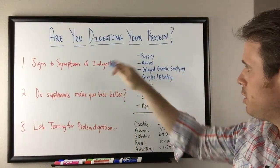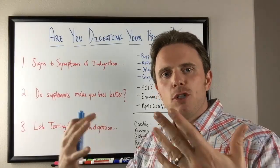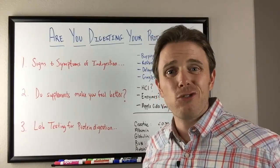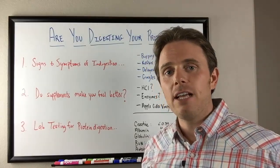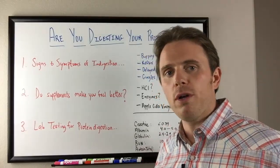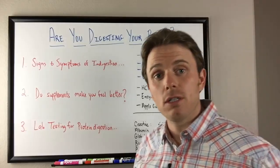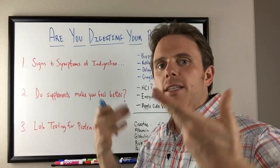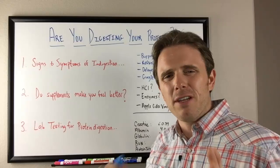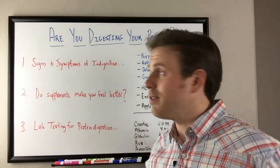A couple of signs and symptoms here: burping tends to be a sign of stomach indigestion issues. Flatulence or gas on the other end is going to be a sign more of small intestine and or colon issues — typically bacteria, SIBO, or maybe even infections or dysbiosis. So colon to small intestine is flatulence; stomach tends to be burping. That's how we kind of figure out if it's a protein issue when we see burping, especially if there's a smell to it as well.